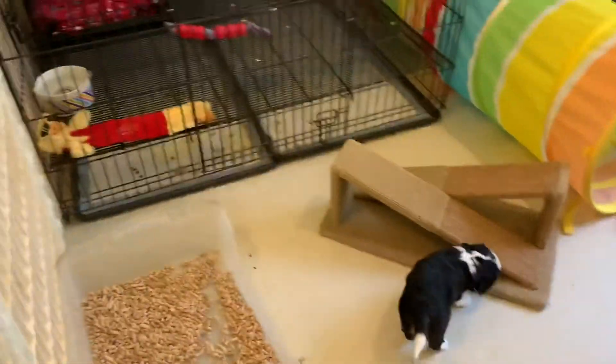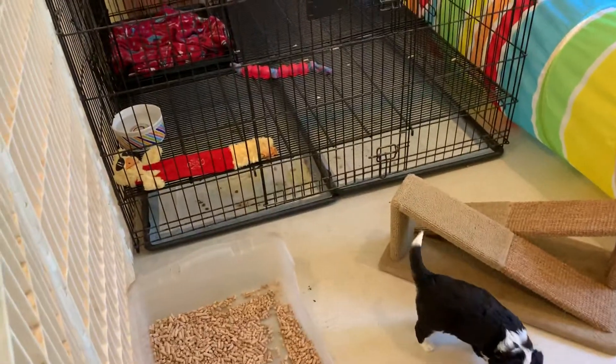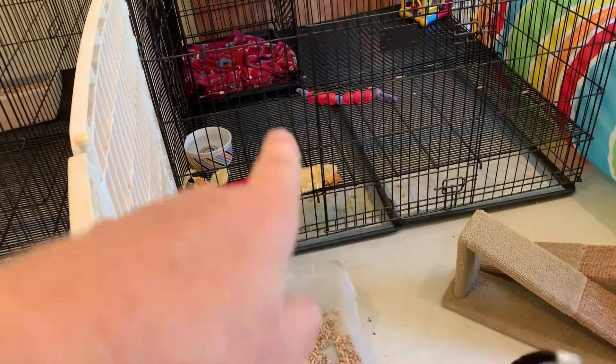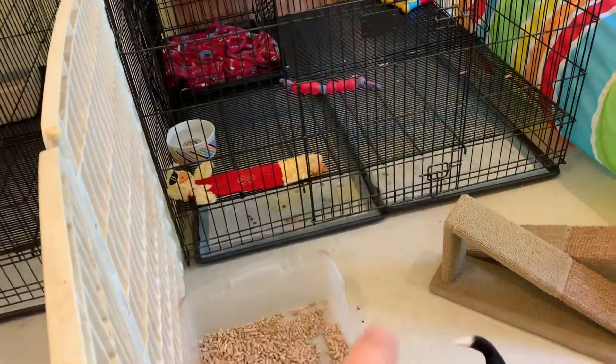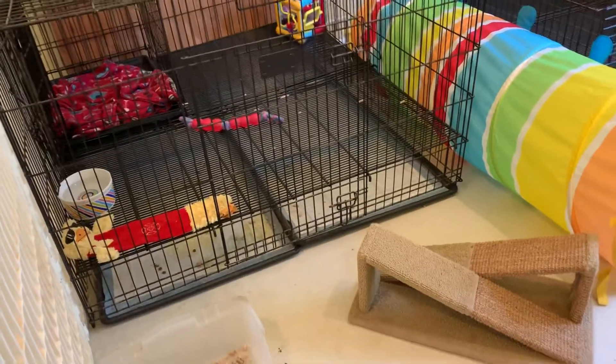I used that little ramp up against the door to help them get out, but then I did end up moving the ramp and closing the door because there's a space they can actually crawl under there, and I don't want them getting under there where I can't get them out easily. So we closed the puppy bin door.